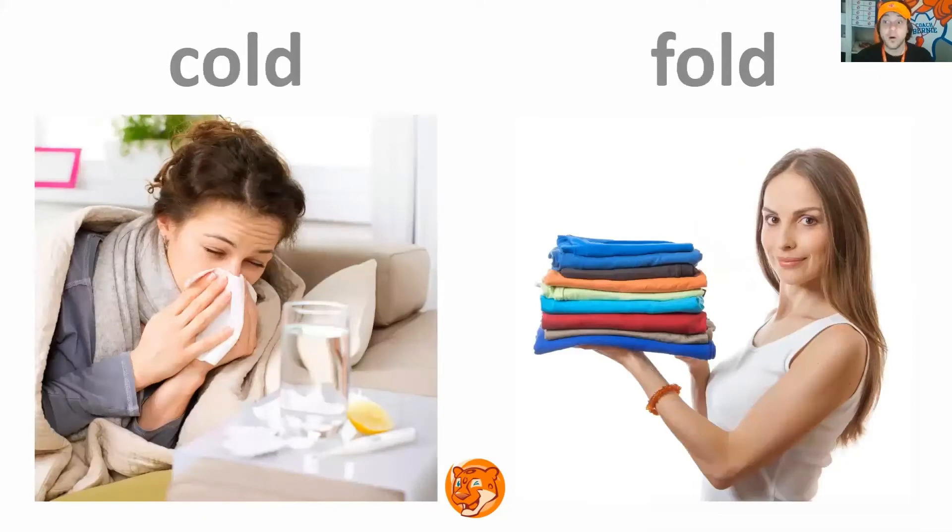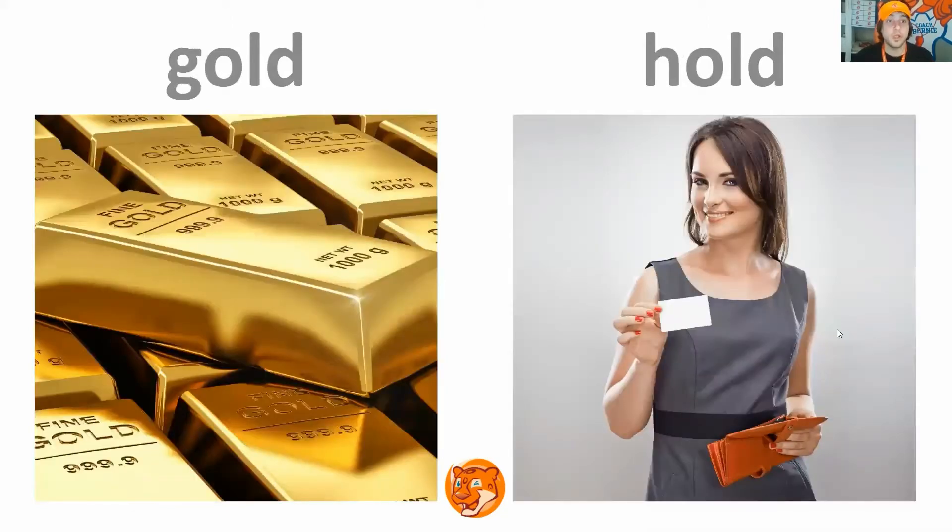Cold, fold. Repeat. Very good. Next slide. Gold, hold. Repeat. Very good. Next slide.